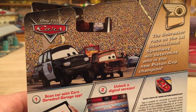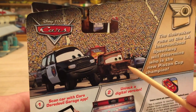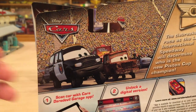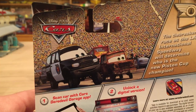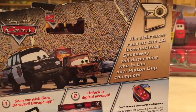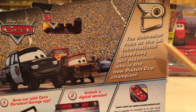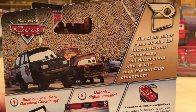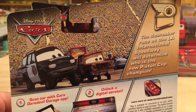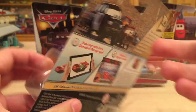On the back we have a picture of two cars that did not actually get released in the series. But Fred was released in the Rusty's Racing Series, and this is Marco Axelbender, who was not released this year and has only been released in 2010. The description for the series reads: The tiebreaker race at the L.A. International Speedway will determine who is the new Piston Cup champion. Obviously that race was between the King, Chick Hicks, and Lightning McQueen.